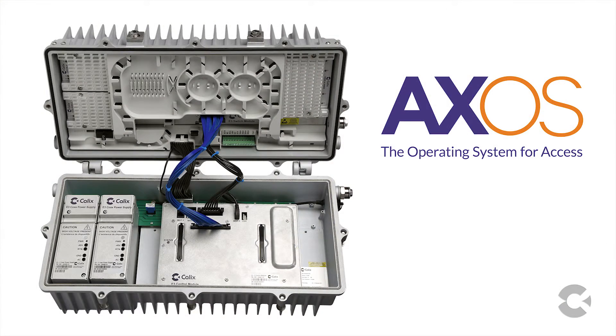The AXOS E32 Intelligent Edge Node and Software-Defined Access uniquely brings the most powerful capabilities of the hyperscale data center world into the access network. We're extremely excited about it and see it as really the transformative vehicle that service providers need today to stay ahead of their competition, in front of subscriber demand, and ultimately being the winning service providers of tomorrow.